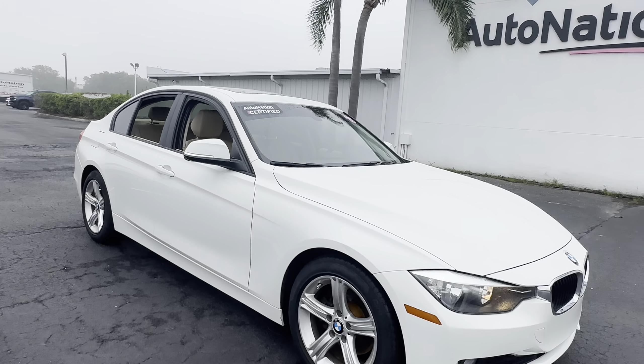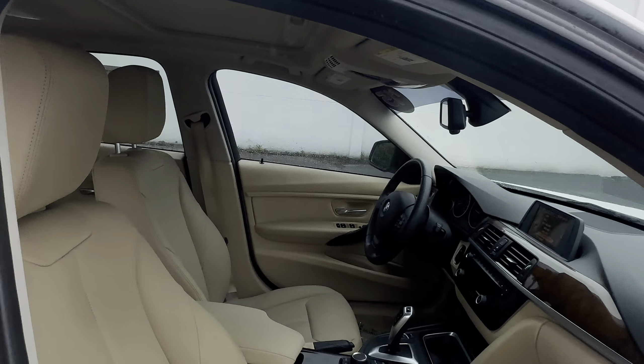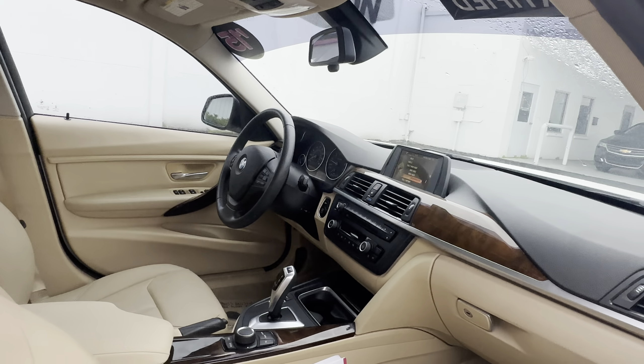This is a 2015 BMW 320i sedan, white over beige, leather interior, power windows, locks and mirrors, power driver's seat.